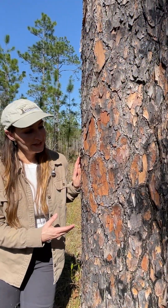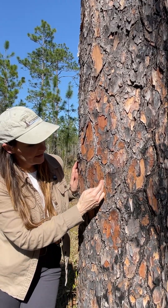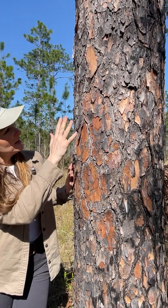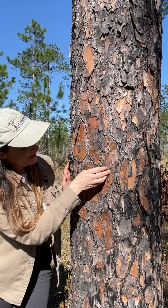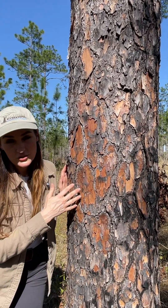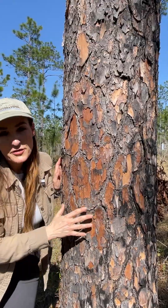The bark of Pinus palustris has irregularly shaped bark plates that are very thin. They don't have deep fissures between them. The exterior is a brownish gray color, but they're thin and flaky and kind of flake away to reveal the orangey, brownish fresh bark underneath. It's a very scaly, flaky, and thin bark.